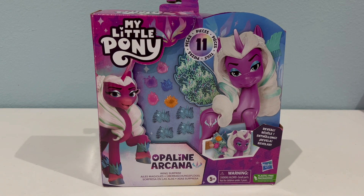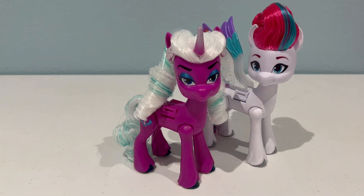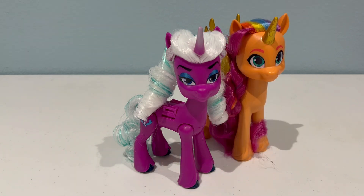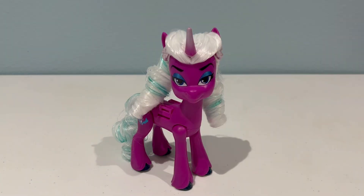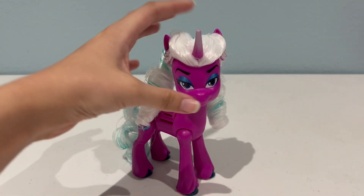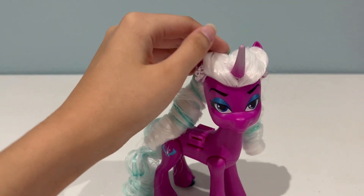Let's go ahead and get Opaline out of the box and take a look at her. So here she is out of the box and right off the bat she is actually the exact same size as Zip. So here they are side by side for comparison — she doesn't have much of a height difference, but in the series she is actually much taller than a regular sized pony. Like Zip, she doesn't come with her wings put on. Her mane is styled in her curls and it's gelled so it should hold its shape, and these little braids that wrap around her ears are just plastic, not actual hair.